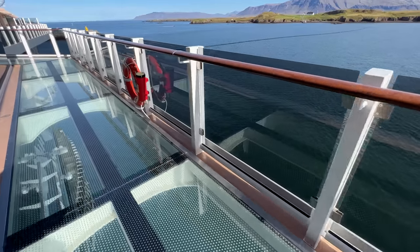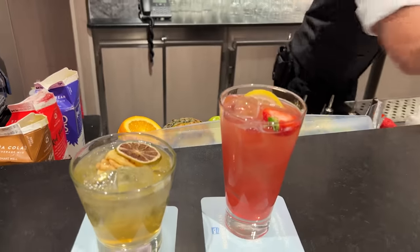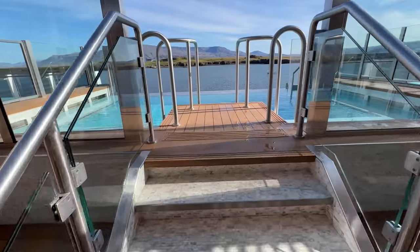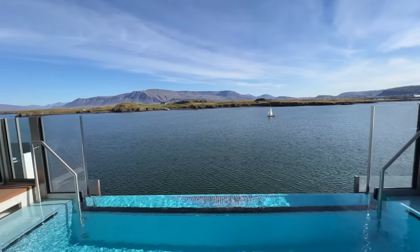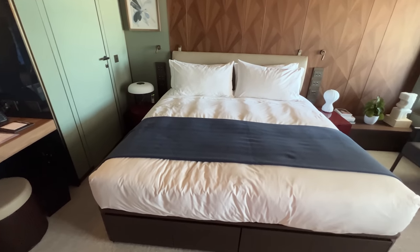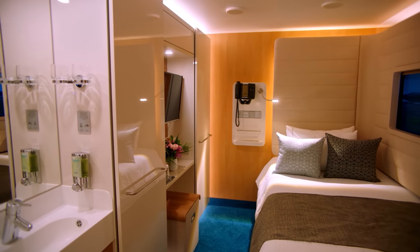The Free at Sea promotion entitles guests to free perks like drink packages, specialty dining, Wi-Fi, kids sail free, and more. The number of perks cruisers receive varies based on the current sale and the stateroom category booked, but usually guests can get up to five free perks. Occasionally there are up to six perks if airfare is part of the current promotion.